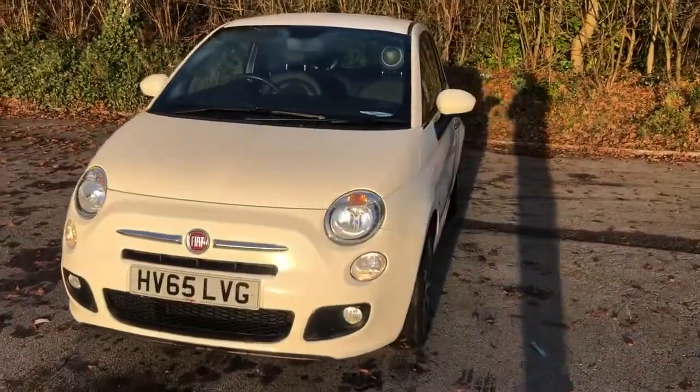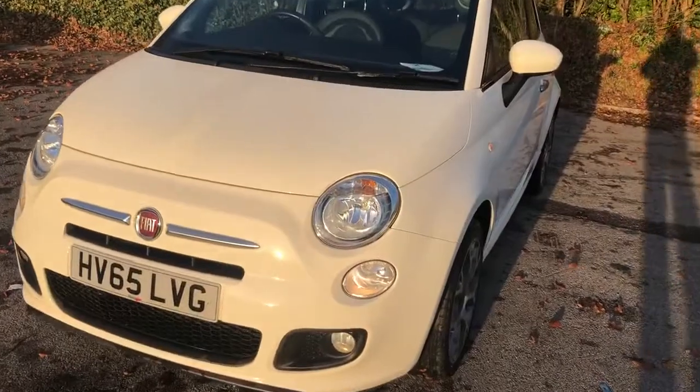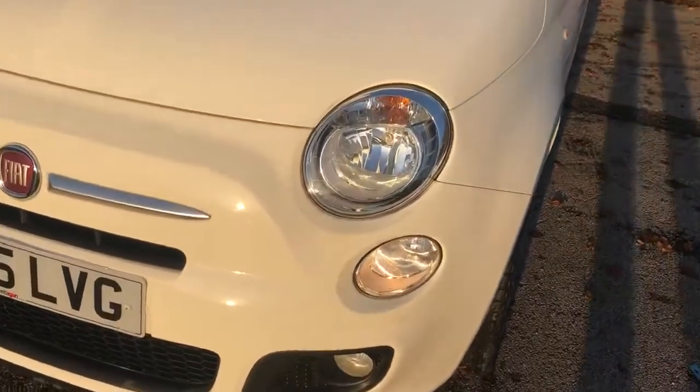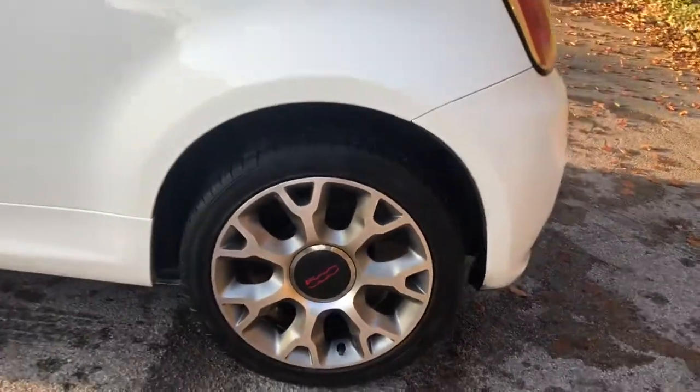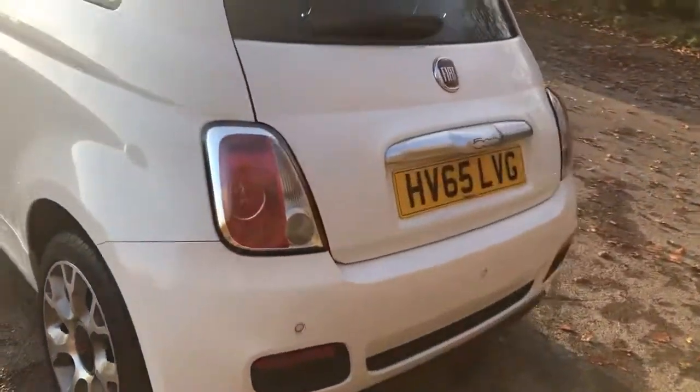Welcome to Pentagon Lincoln at Tritton Road. Here we have a 65 plate Fiat 500. It does have front fog lamps, chrome door handles, 16 inch alloys, and rear parking sensors.